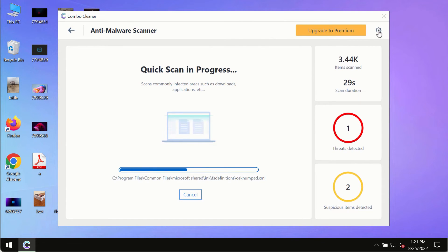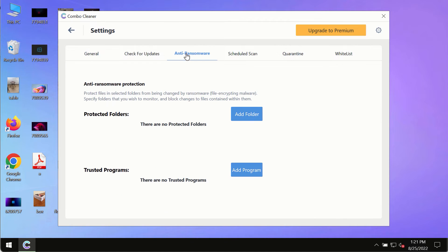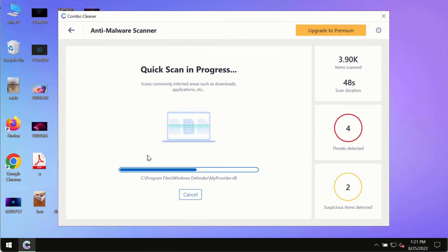While the scanning by ComboCleaner is taking place, please pay attention to several features such as anti-ransomware. This feature allows you to add folders that will always be protected against ransomware or malware attacks. At the end of the scan, you will see a detailed summary of all the threats found on your computer.